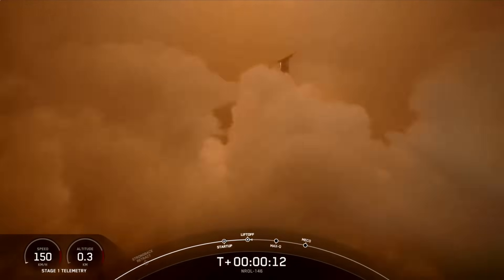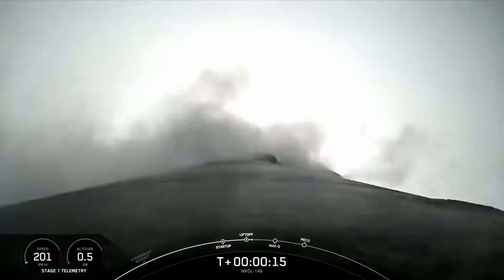Vehicle is pitching downrange. Entry chamber pressure is nominal.